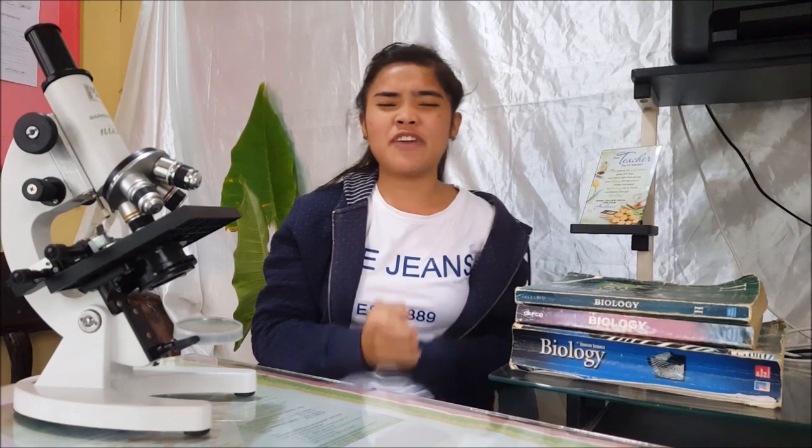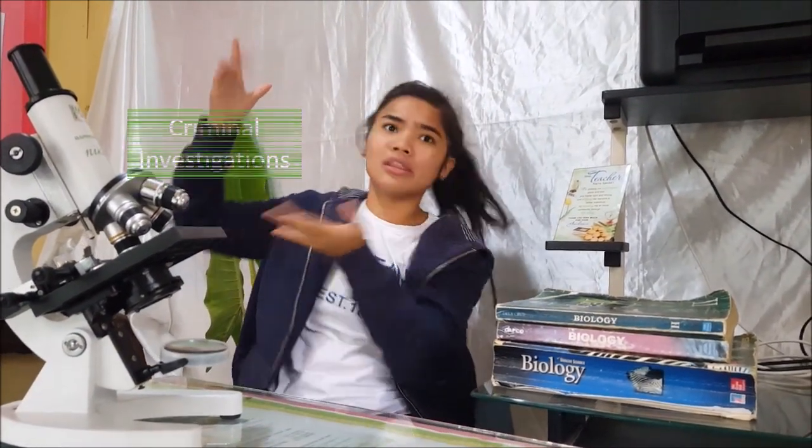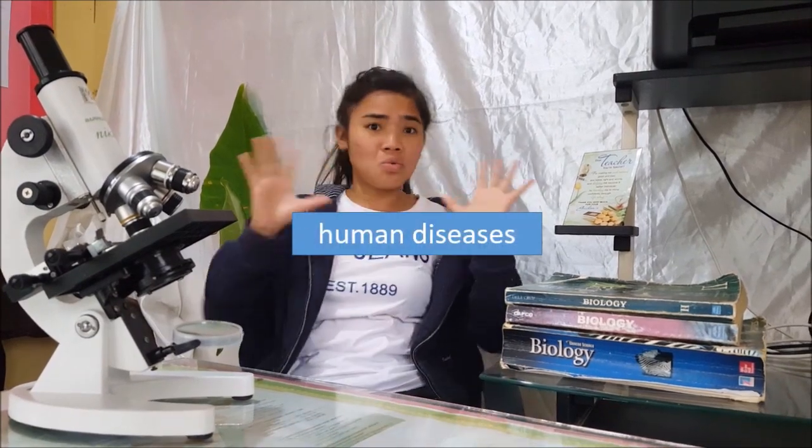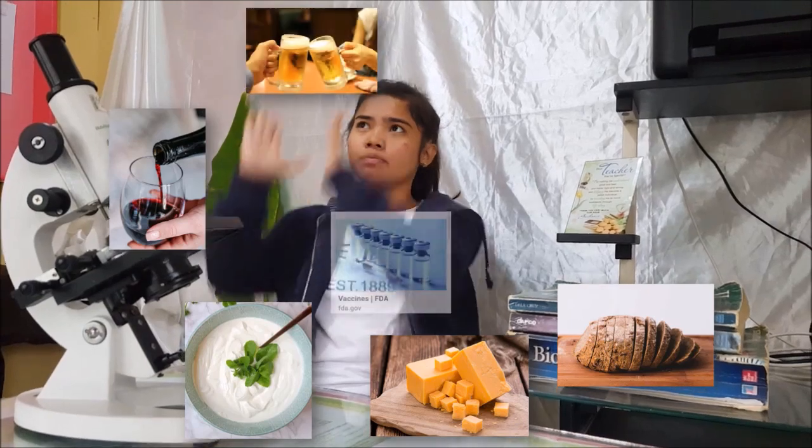The use of biotechnology has affected many practices in agriculture, criminal investigations, and the ways we diagnose and prevent human diseases. And did you know that bread, cheese, yoghurt, wine, beer, and vaccines are products of biotechnology?